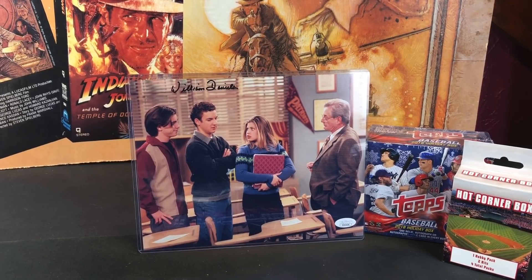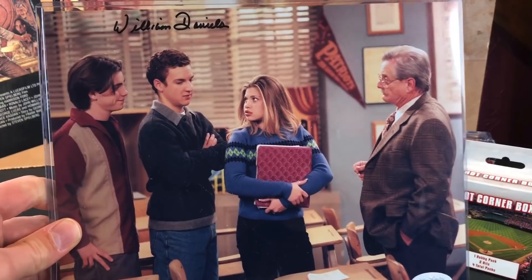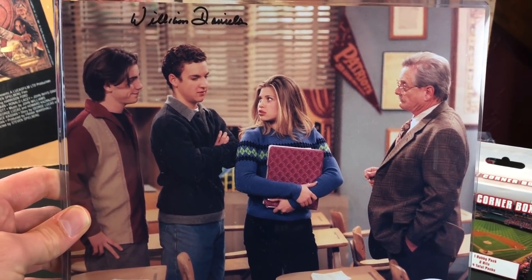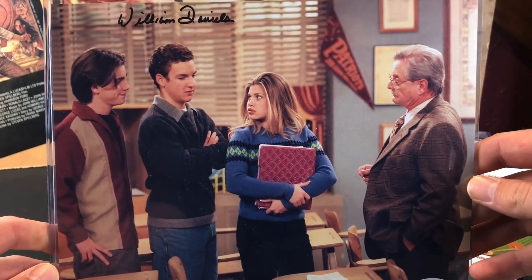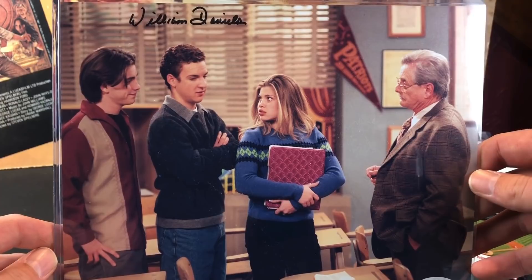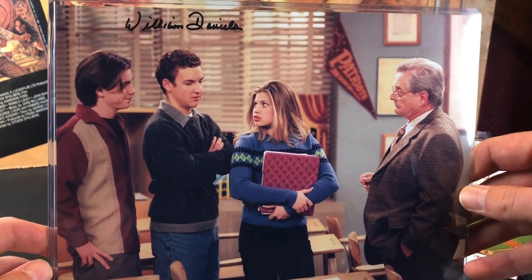I'm very stoked about this — Boy Meets World. Probably my favorite sitcom of the 90s. I used to watch it religiously every single Friday on TGIF, from like the very first episode in '93 all the way to the series finale in the year 2000. Absolutely loved that show. And Brittany picked up this autographed 8x10 William Daniels picture for me for Christmas. My favorite years of this show were probably late in high school — senior year episodes are probably my favorites.